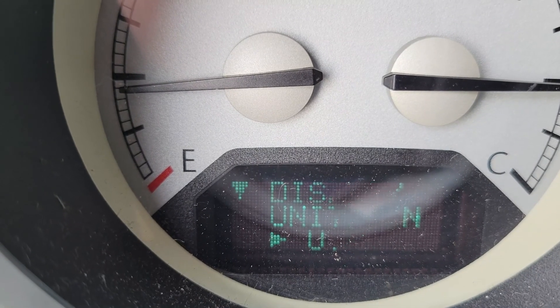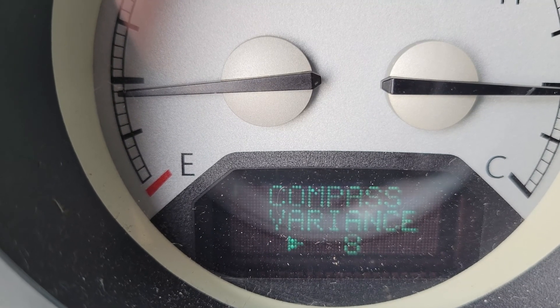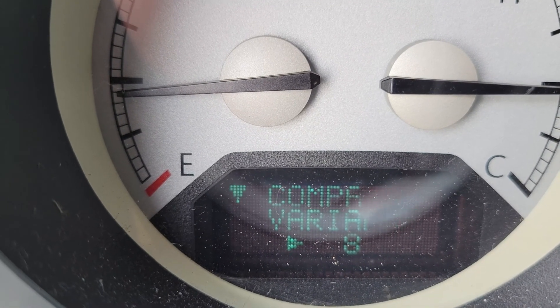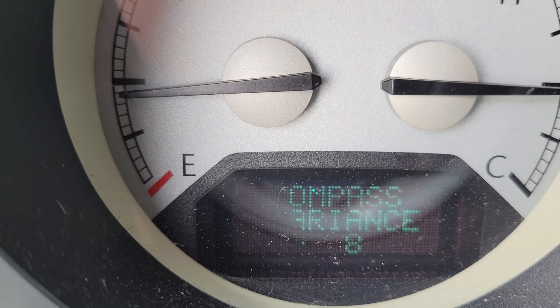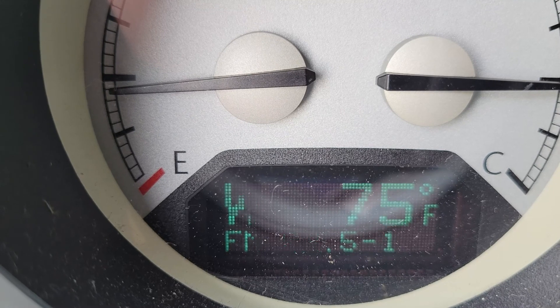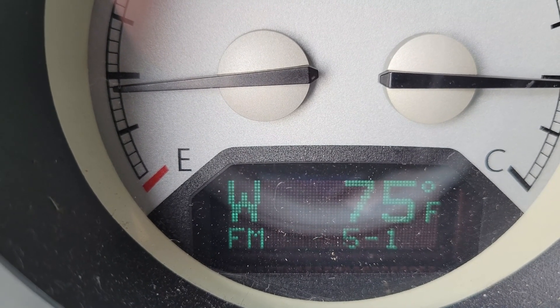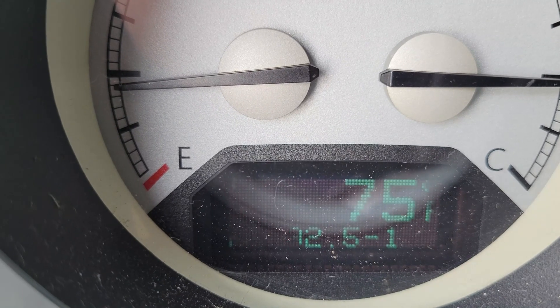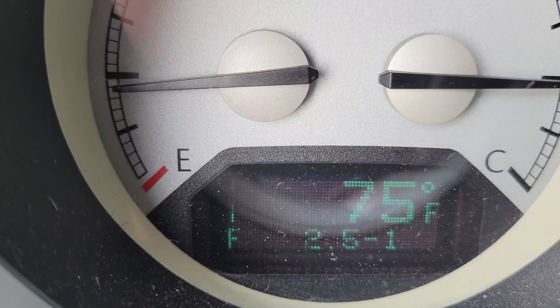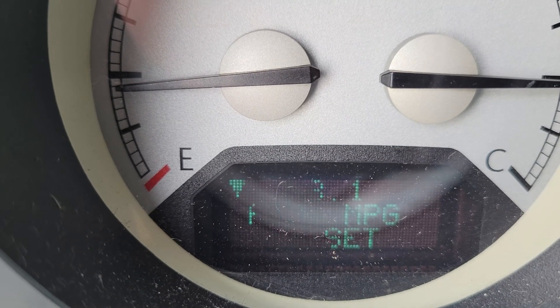Other options include: display in US or metric units, compass variance — I'm not sure exactly what that's for, I don't do much with the compass — and calibrate the compass. The display currently shows it's 75 degrees and shows what radio station I'm using right now.